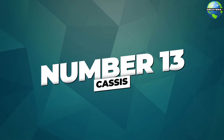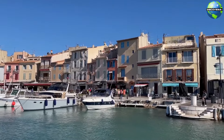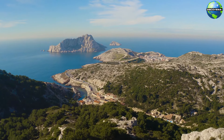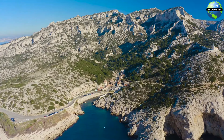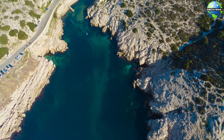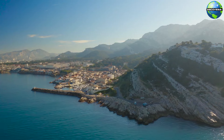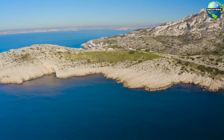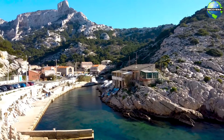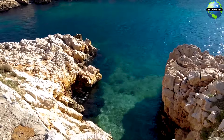Number 13: Cassis. Our next stop is Cassis, a picturesque coastal town known for its stunning natural beauty. One of the main attractions in Cassis is the Calanques National Park, a series of breathtaking limestone cliffs and turquoise bays stretching along the coast between Cassis and Marseille. The Calanques, with their dramatic landscapes and crystal-clear waters, are perfect for hiking, kayaking, and boat tours. Exploring the Calanques allows you to immerse yourself in the rugged beauty and tranquility of this unique natural wonder.